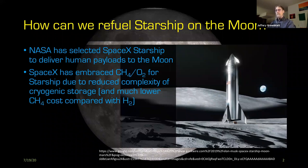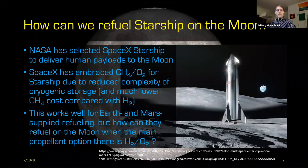However, using methane-oxygen comes with a challenge. If you're operating on or around the Earth or traveling to Mars, there's plenty of CO2 and natural gas to make methane. But on the moon, the major propellant everybody is focused on is hydrogen-oxygen. So the question is: how are they going to refuel on the moon, or will they? I'm going to talk about the possibility of making methane for a Starship-sized spacecraft.